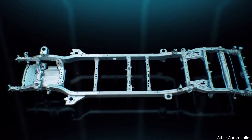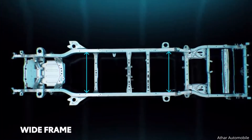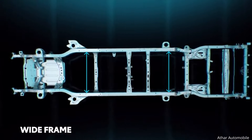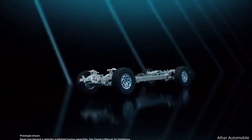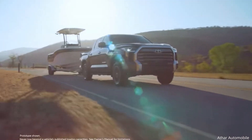Even the overall dimensions have been optimized, with a new wider structure offering greater stability while towing. So with this new frame forming its backbone, Tundra brings greater stability, ride comfort, and durability than ever before.